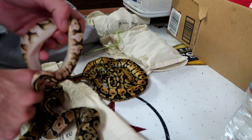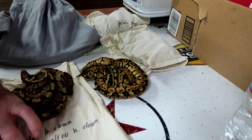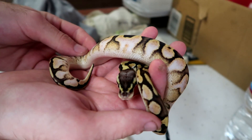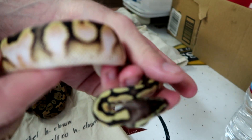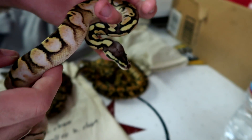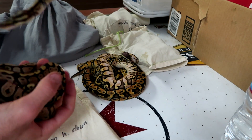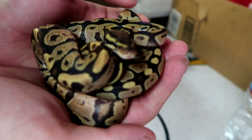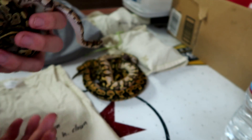I want to pull out this one because I'm excited about it — it is so pretty. Hey, where do you think you're going? This one here is a pastel calico 100% het for clown, so pretty. Look at those sides, it's so washed out, really really white, it's got some dusting on top — it's just so pretty. And then we have 1.2 fire, so one male and two females. Here is the one that's trying to run away. Let's get these guys back in the bag and get them into their new home.